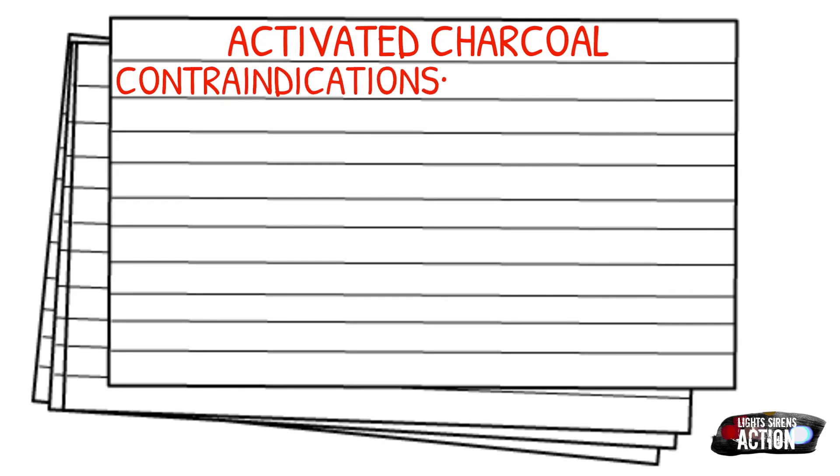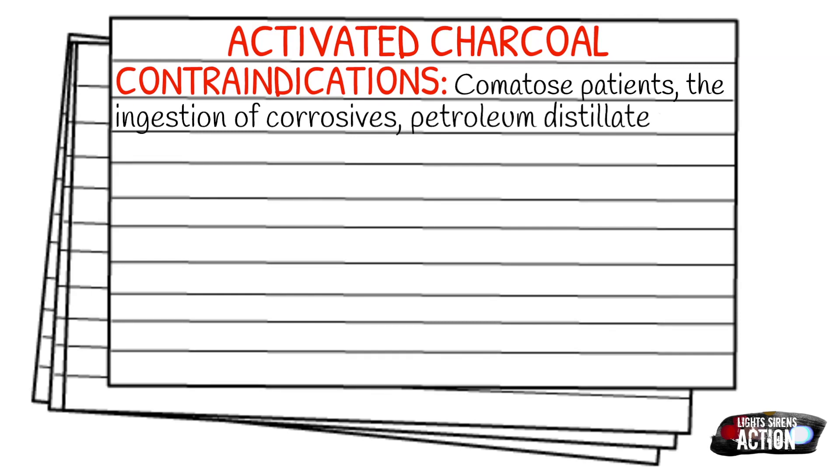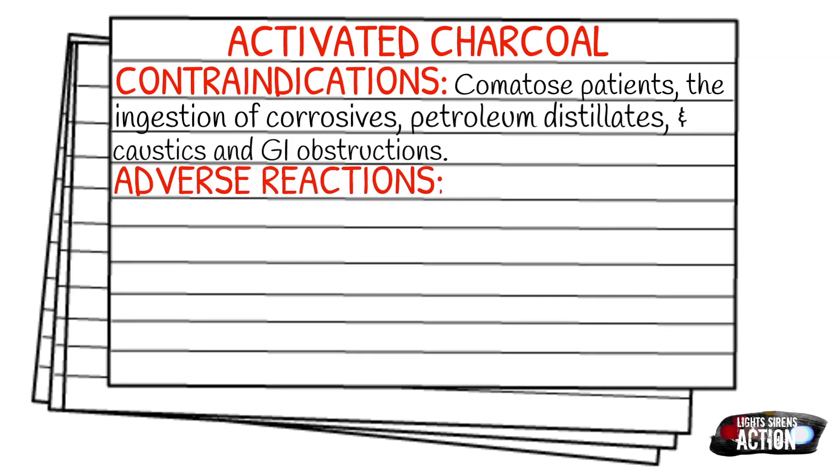The contraindications of this medication are comatose patients, the ingestion of corrosives, petroleum distillates, and caustics, and also GI obstructions. So this also kind of falls into — say your patient has abdominal pain from an unknown source and you are suspecting it possibly could be a GI obstruction from the symptoms and signs described to you. This may be something that will steer you away from using activated charcoal.